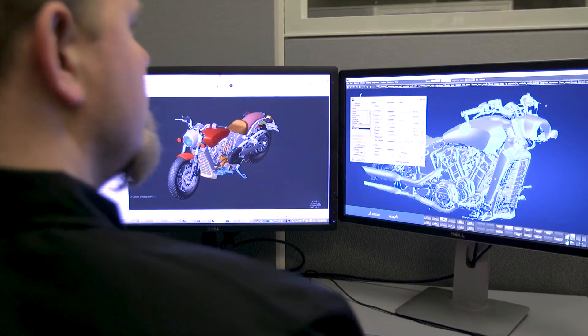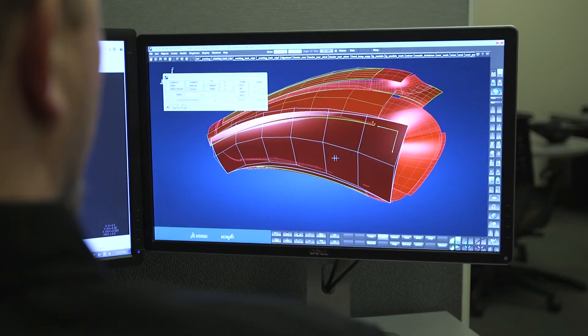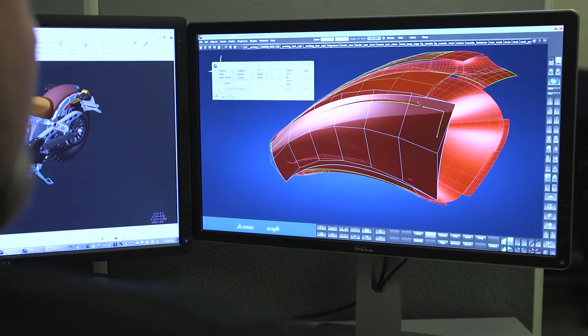Everything we didn't get time to work out in clay, we further develop in the computer. We'll bring in all the engineering inputs — whether it's draft, feasibility, manufacturing constraints — and then we'll continue to develop those surfaces with the lead designer, just improving on the clay that we've already done.